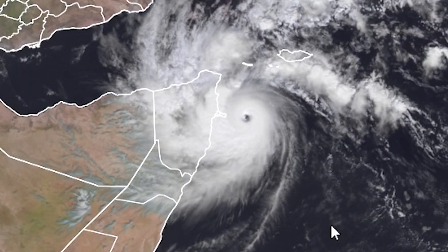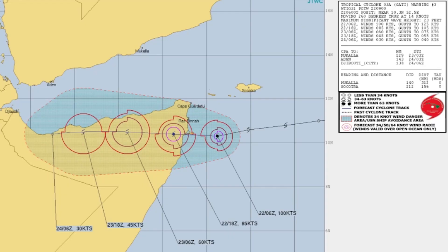The Joint Typhoon Warning Center has just updated their map. They were far off in the last forecast — this has been a very unexpected rapid intensification. They now have it at 100 knots, making landfall at around 95 knots on the peninsula, and scaling down to about 85 knots inland — a major hurricane landfall on the peninsula.